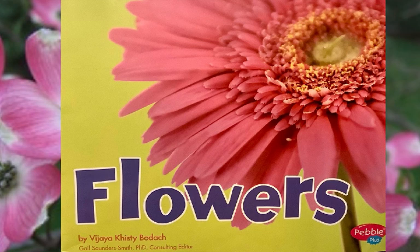If your name is Tamika and you live in Latrobe, Pennsylvania and think you want to be a horticulturalist, or if your name is Leon and you live in New Mexico and think you want to be a botanist, this might be a good book for you to start with. Flowers by Vijaya Kisti-Bodak.